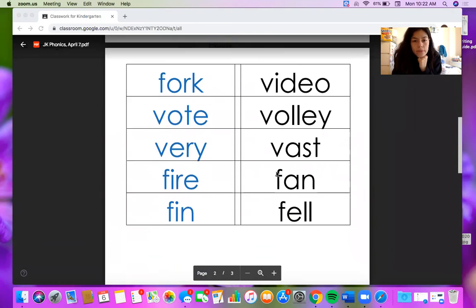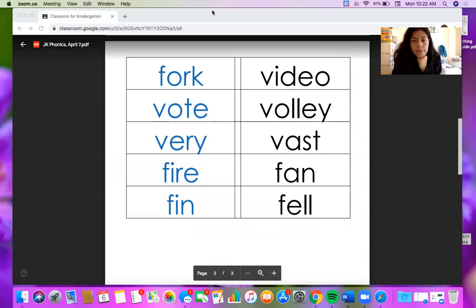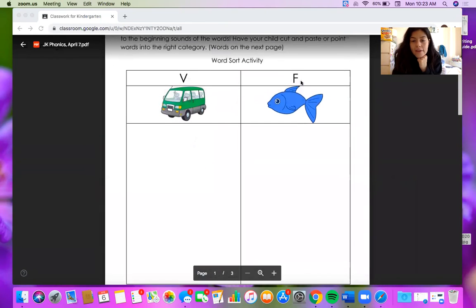Let's do one together. I am going to pick this word as an example and try reading it. F says f. E says e. L says l. L says l. Fell — fell — this word is fell. What's my first letter sound? F — F says f. That means I need to cut and paste this word into the F category.